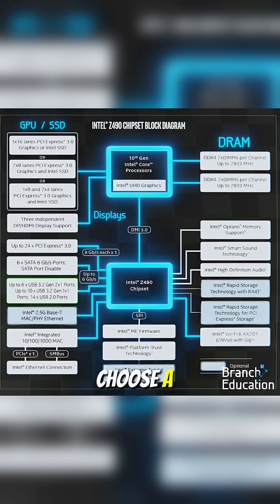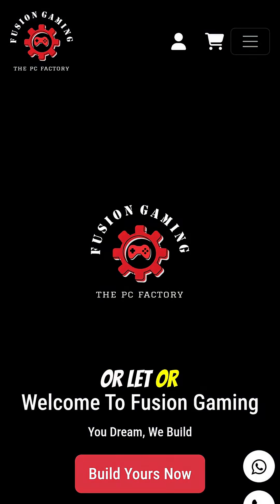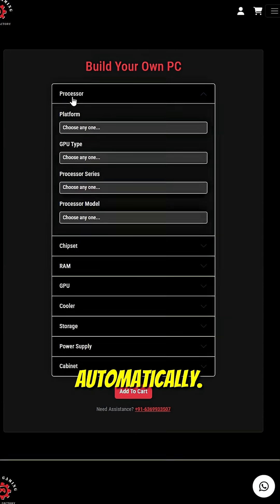So don't just look at the CPU socket when choosing a motherboard — consider the chipset too. It decides the performance ceiling and future upgrade potential. Or let our build-your-own-PC tool on FusionGaming.im do it for you; it chooses the right board automatically.